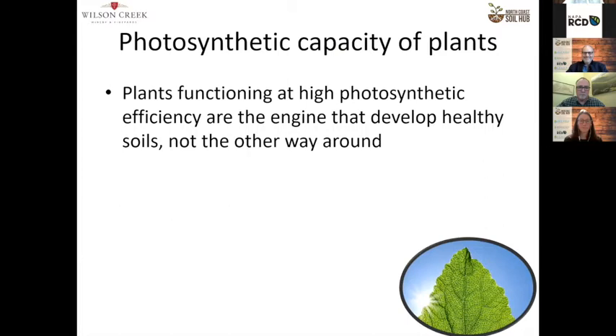Here's how I look at regenerative ag as the core issue. Plants are driving the system, not the system driving the plants. Plants functioning at higher photosynthetic efficiency are the engine that develops soils, not the other way around.